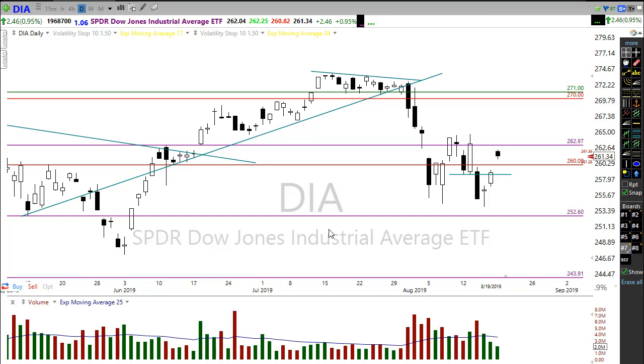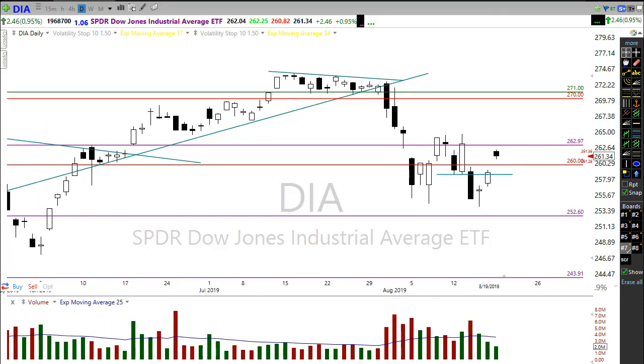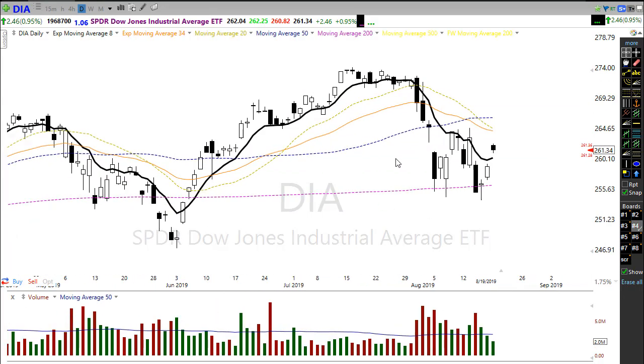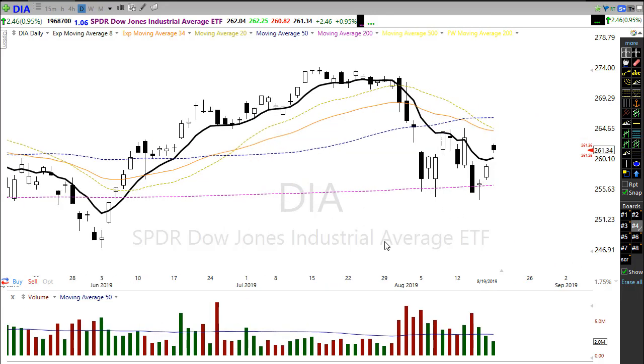Let's take a look at our technicals here in the market. That big gap up obviously leaves a big open gap behind — that's always a concern, as big open gaps can oftentimes get filled. What we're looking at here is a market that's pressing up against some price resistance. Notice that we have resistance levels all over the place, with those moving averages providing just a little bit of downward pressure on the market.